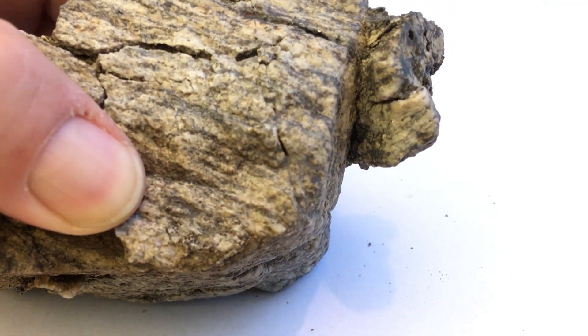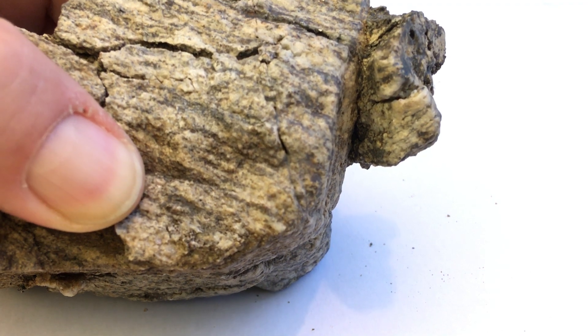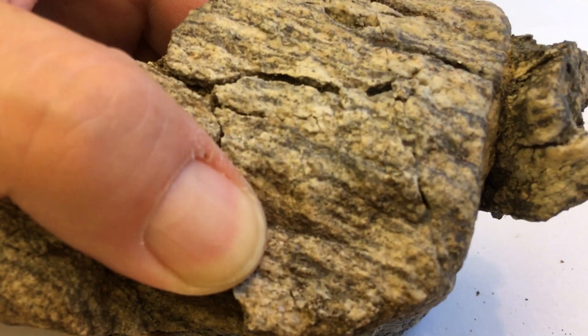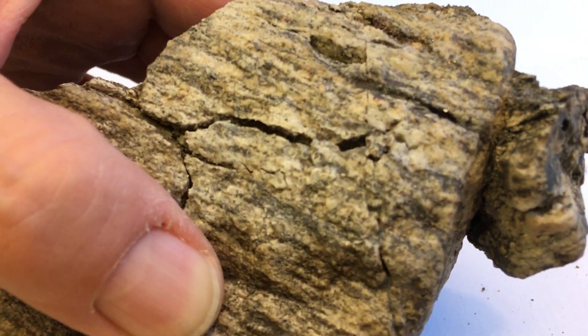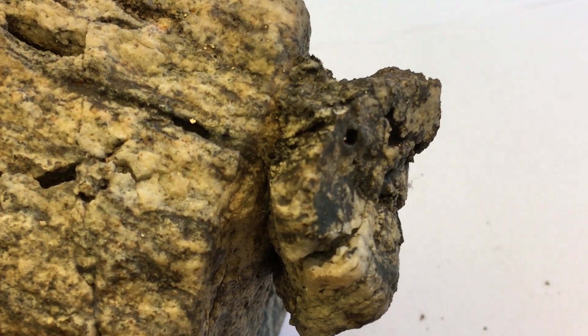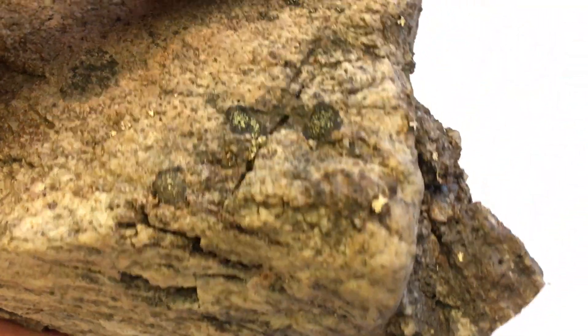Here you can see that these two pieces are welded together by the partial melt that was sweated out of these rocks. These two don't belong together originally - it is the partial melt that's holding them together.